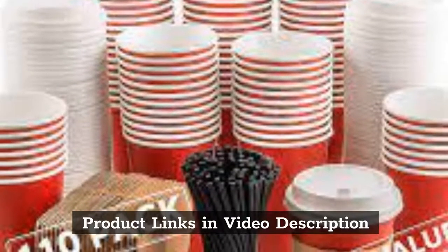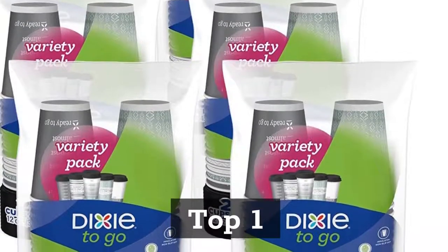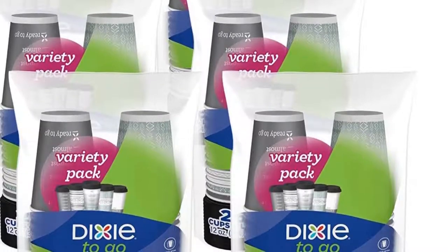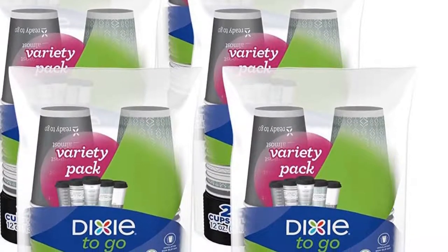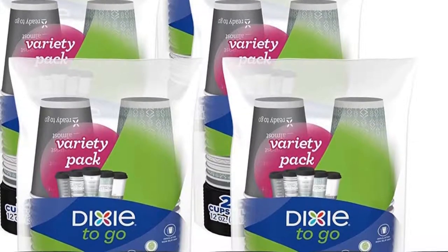Top 1: Dixie To-Go Disposable Hot Beverage Paper Coffee Cups with Lids, 12 Ounces, 156 Count, Assorted Designs.